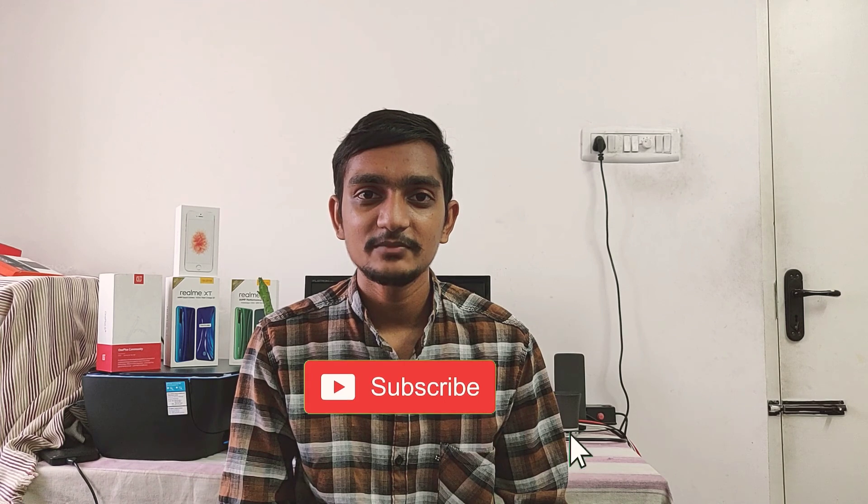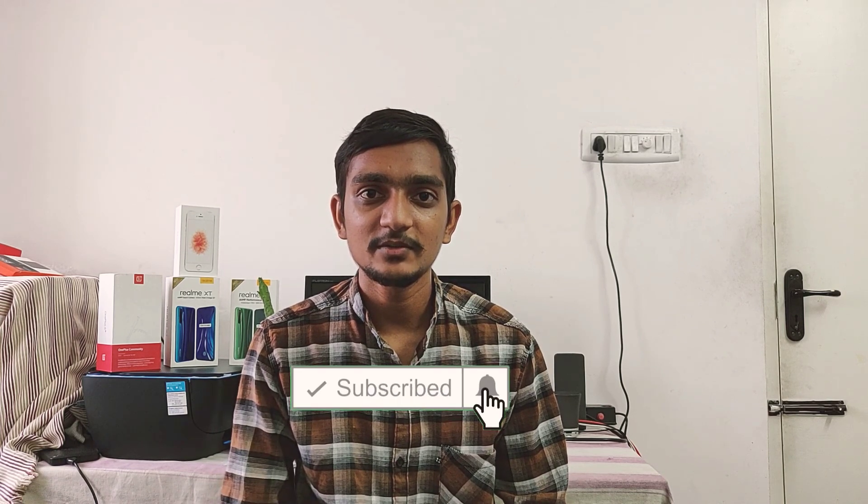This is a nice phone — you can consider it. If you like this video, please subscribe to our channel, like and share it with friends. Bye!